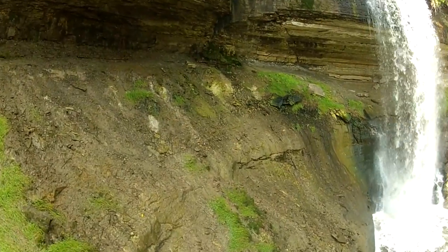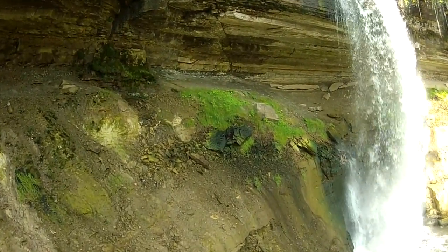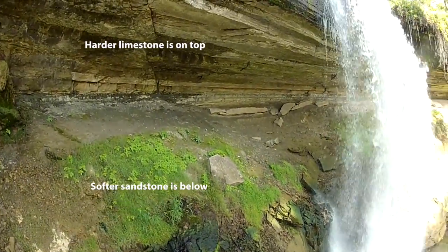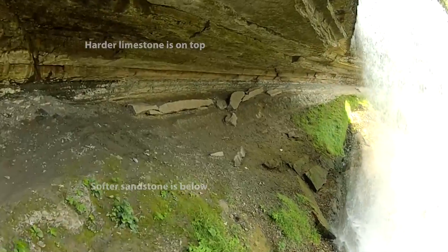A close look behind the veil of water at Minnehaha Falls shows the two layers of bedrock — the harder limestone on top and softer sandstone below — which continue to erode each at its own pace.